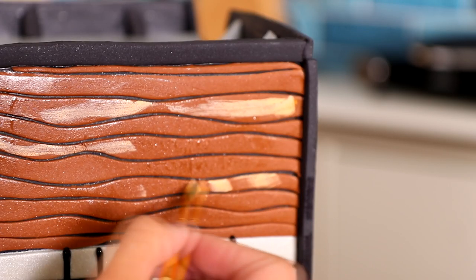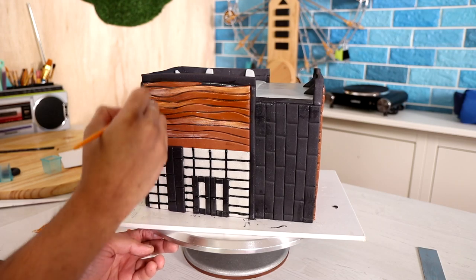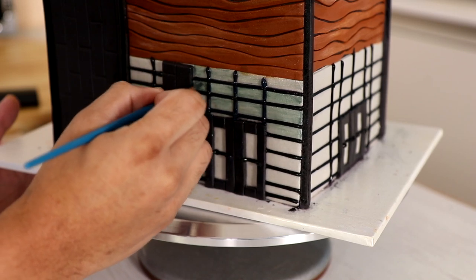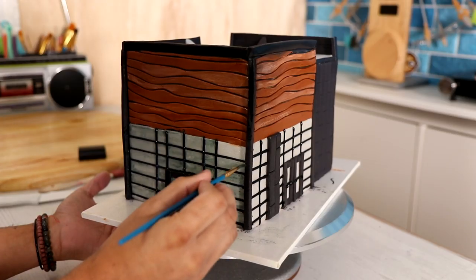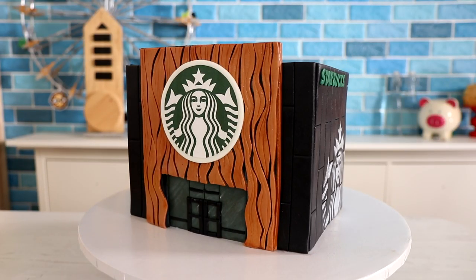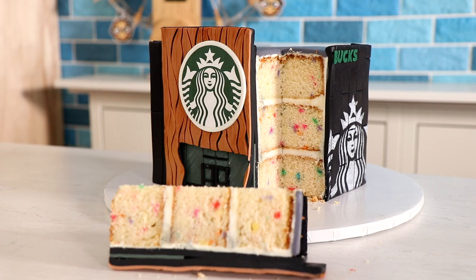Yes, I created a second Starbucks cake and I didn't like it, which is why I didn't show it to you in the beginning. This was actually the first Starbucks cake I created. As much as I like the top and the wood on this, I didn't like the proportions and I didn't like the way I handled the windows — it looks messy. If you want to see the second Starbucks cake, it will be on the Mighty Mix channel. I'm very proud of it even though it didn't turn out the way I wanted — I learned a lot. So instead of creating another building, I decided to make another Starbucks cake and just improve on all the mistakes. I hope you guys enjoyed this. I love you. I'll see you very soon. Peace!